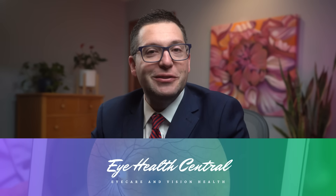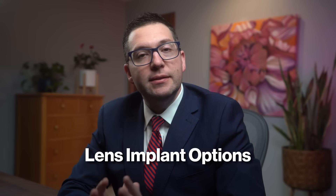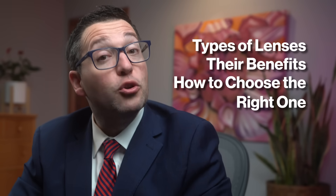Hey everyone, welcome back to Eye Health Central. I'm Dr. John Legareta, a board-certified ophthalmologist, and today I'm discussing an important topic for anyone considering cataract surgery: lens implant options. With advancements in technology, there are now several intraocular lens choices available. I'll explore the different types of lenses, their benefits, and how to choose the right one for your needs, plus some eye-opening statistics to help you make an informed decision.